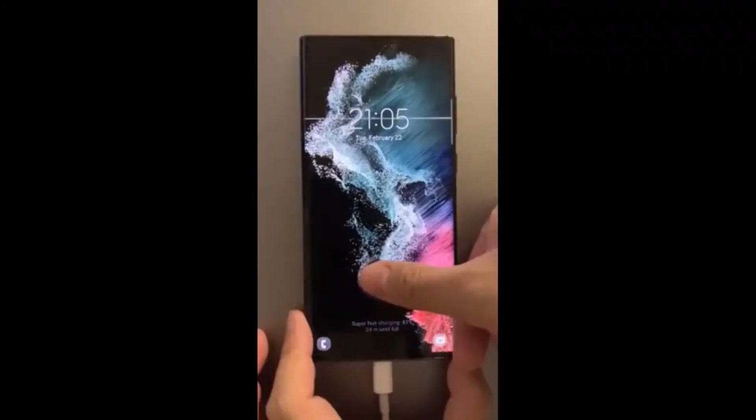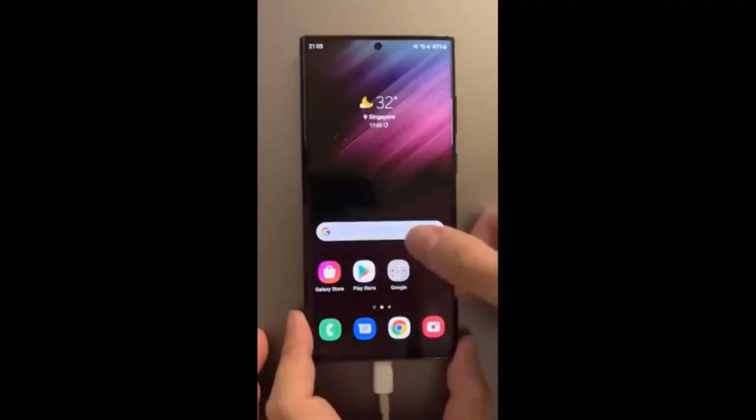If you are a Samsung Galaxy S22 series user and have already downloaded and installed the update on your phone, let us know in the comment section if your issue has been fixed or not.